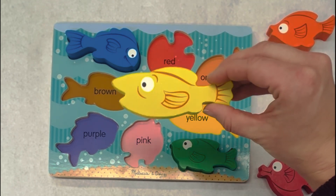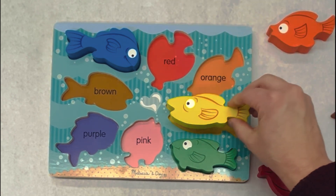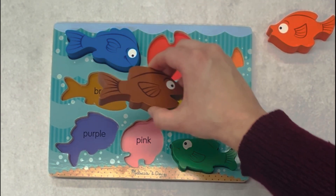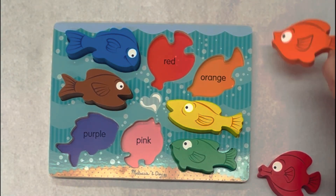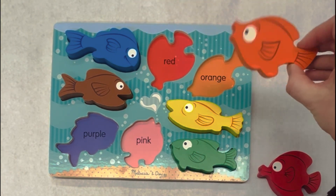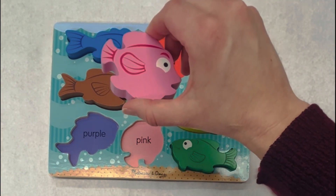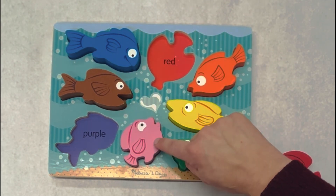This is the color yellow. Where would yellow go? That's right, yellow. Good job. This is brown. Where would brown go? Good job. This is the color orange. Where would orange go? This is the color pink. Where would pink go? Wow, nice job, right there.